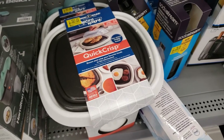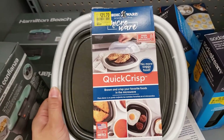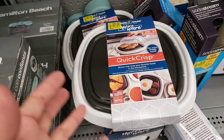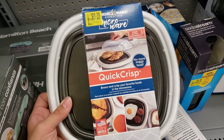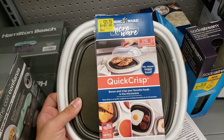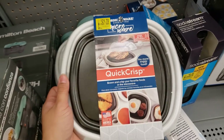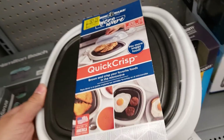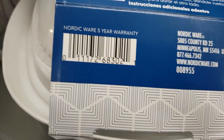They have this Micro Wear Quick Crisp — it's made for the microwave to make your food brown and crisp instead of soggy. This was 24.97, it says 21.70, but when I scanned it, it came up only ten dollars. Here's the UPC. It also has a five-year warranty.